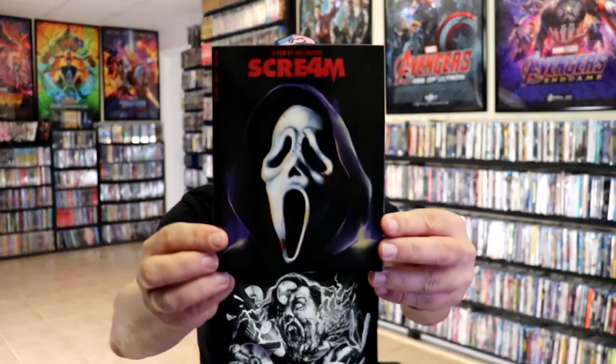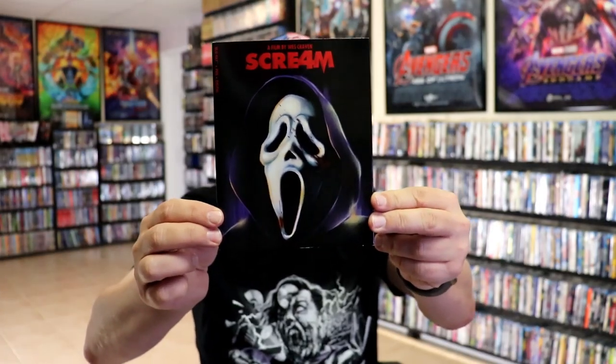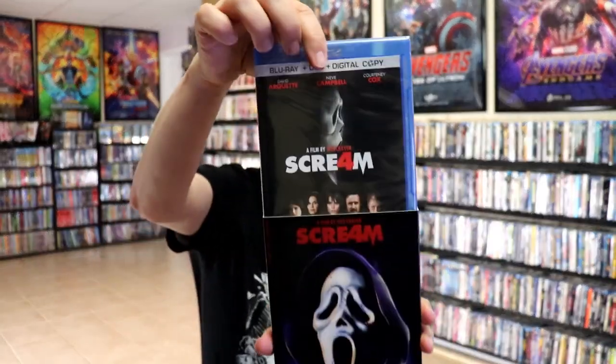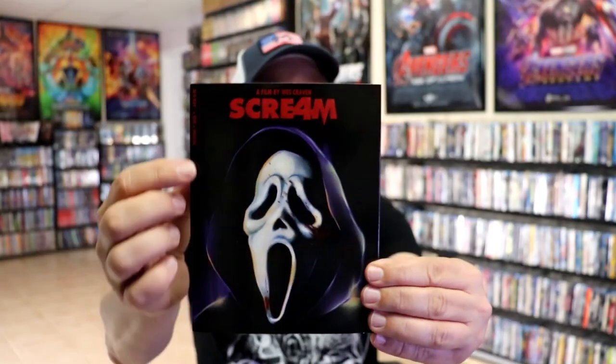Then we have Scream 4 — like this one also. There's the back. Of course it's just the regular Scream 4 release. That one does come with a DVD, so you'll see that listed there on the side.